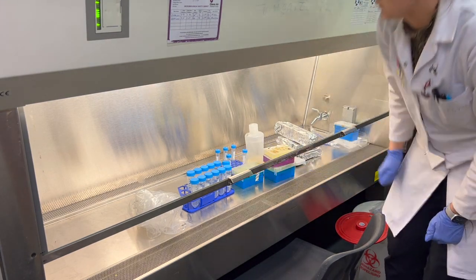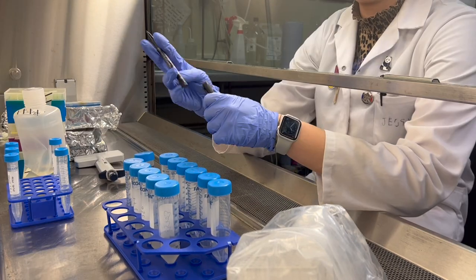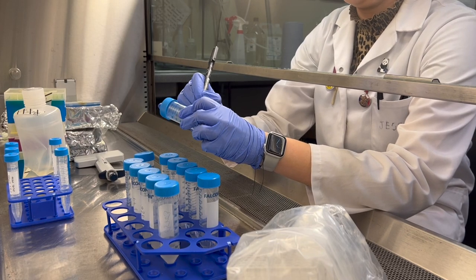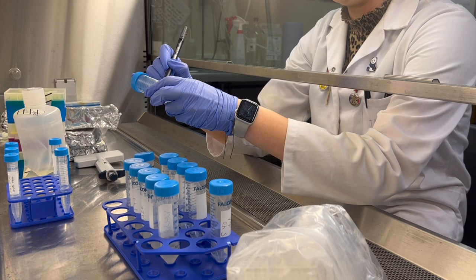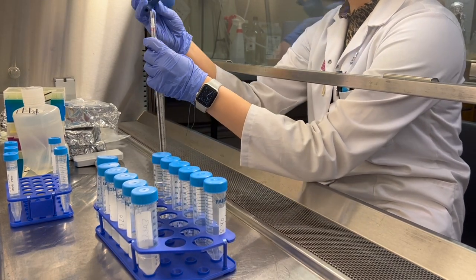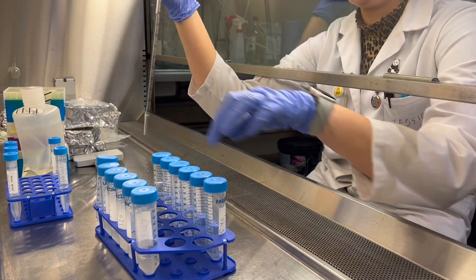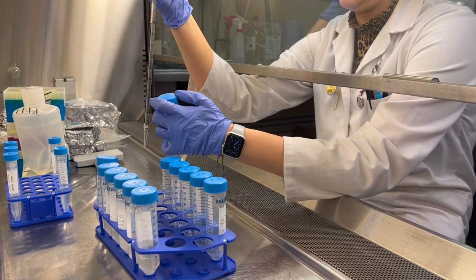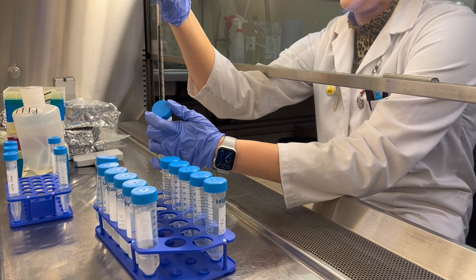You don't really want to be running back and forth because you forgot something, so you want to be as organised as possible. The first thing I need to do is label all my falcon tubes with a permanent marker pen, and I use a serological pipette to transfer the liquid media needed to grow the bacteria into the labelled falcon tubes, so I can get a precise amount of media.